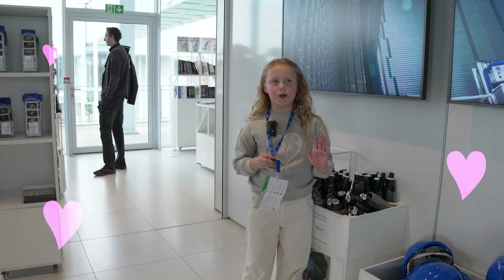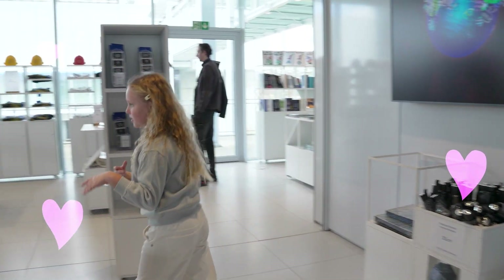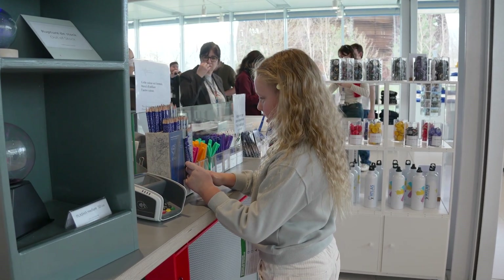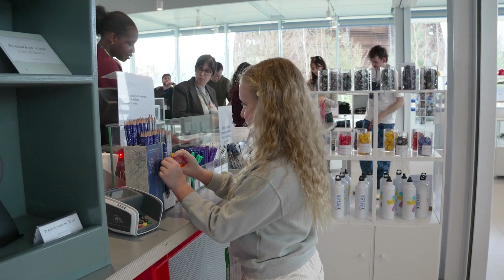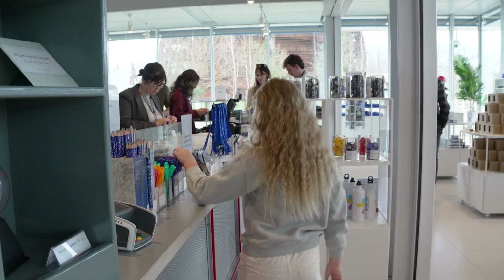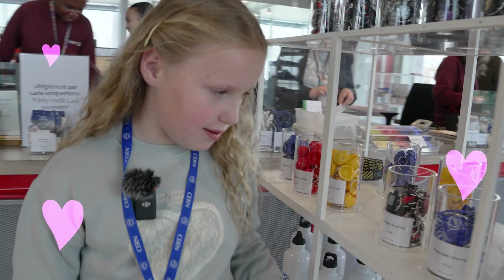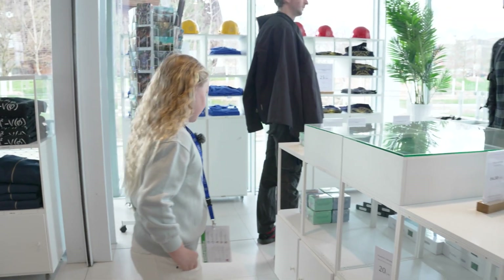We finished four rooms — now we're in the shop. We can choose whatever we want. There's like different pens and pencils. These are magnet pencils — they stick to magnets. So fun. These pens are sticking. There are little helmet charms and water bottles. There's a bunch of stuff over here.